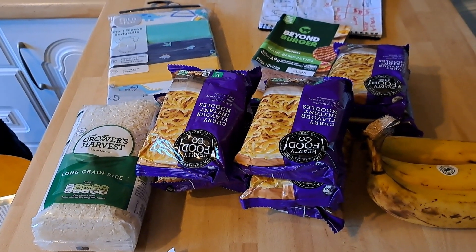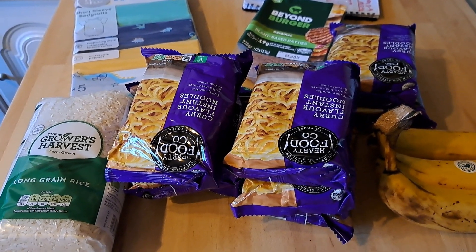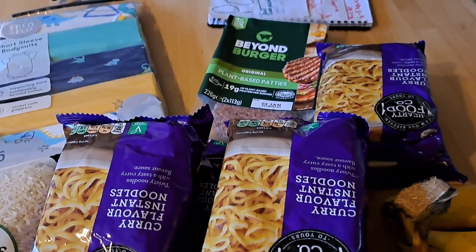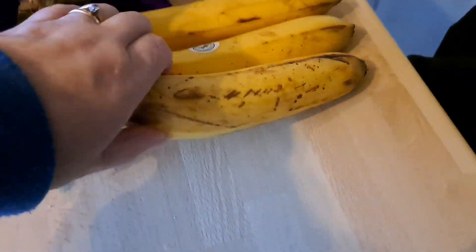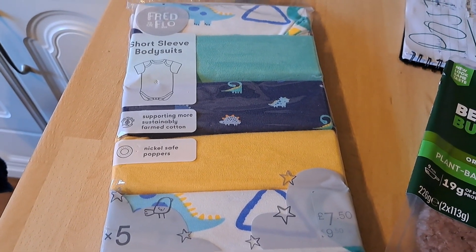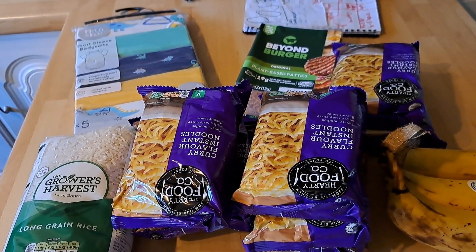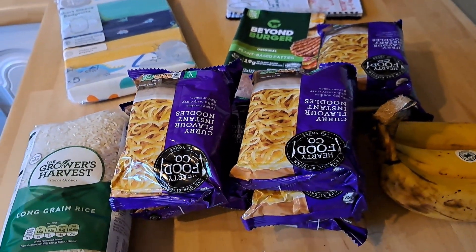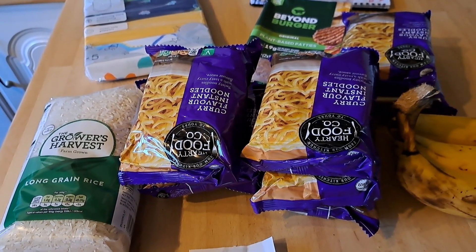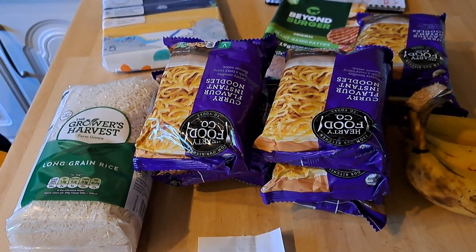Back from shopping with my dad - only had a couple of bits on the list: noodles, rice and toilet paper. I did see the Beyond Burgers reduced to £2.50 on a Clubcard offer so grabbed one. Bananas are from my sister because she passes them on when they start to go spotty. And we got some new little baby grows for the baby. Total including toilet paper was £19.69, but with £6.77 on a gift card and after removing the baby grows, toilet paper and the Clubcard discount it only ended up costing about £3.90 - essentially nothing.